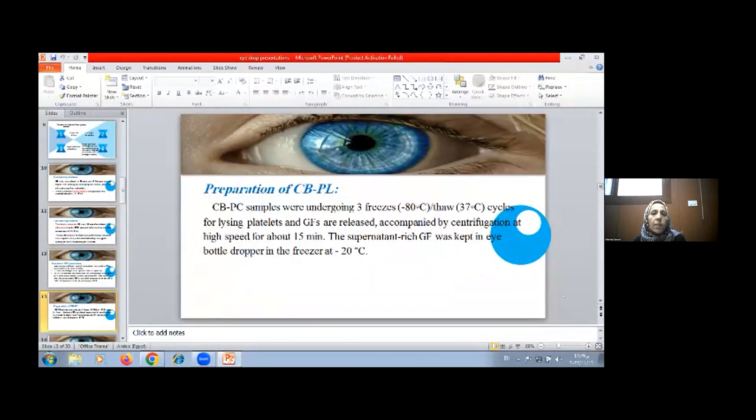To prepare cord blood platelet lysate from platelet concentrate, samples undergo three cycles of freezing at minus 18°C, then thawing at 37°C to lyse platelets and release growth factors present in alpha granules. After that, centrifugation occurs at high speed for about 15 minutes. The supernatant, which contains the growth factors, is kept as eye drops stored in the freezer at minus 20°C.